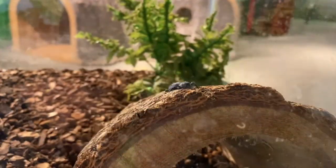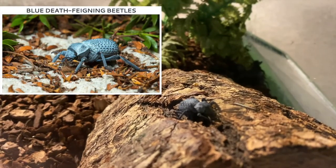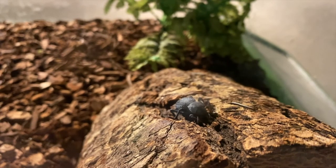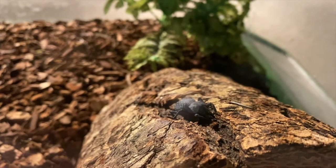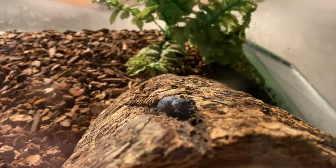Here we are in a portion of the beetle exhibit within the Bugtown room at the museum, and on top of this little portion of a log here we have a blue death-feigning beetle. These beetles are native to southwestern United States and Mexico, and they live in deserts and they're very well equipped for this desert survival. They're really hardy and they have amazing recuperating abilities. They also instinctually mimic death when threatened, so that's why they get their name death-feigning beetle.